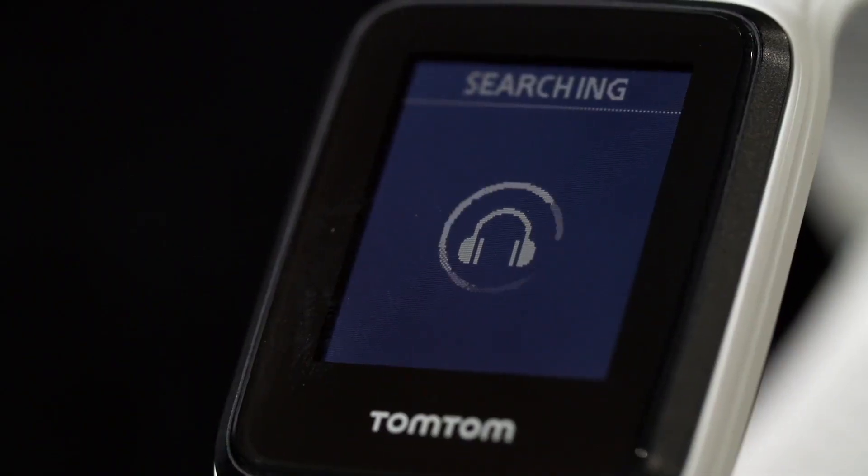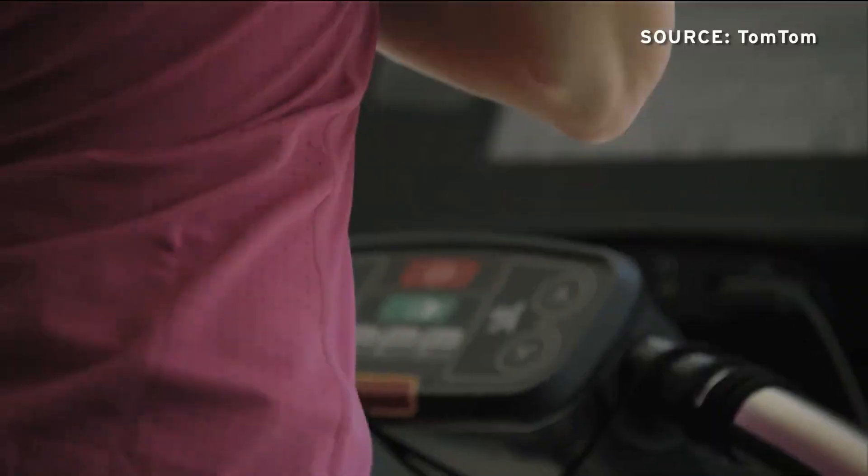The big news is music on your wrist — 3 gigabytes, 500 songs on your wrist. You go running with your wireless headphones, no need to take your phone. You put your music on your wrist and you go and run.